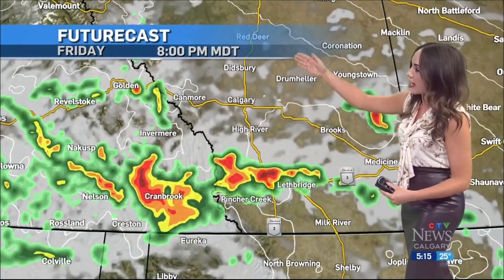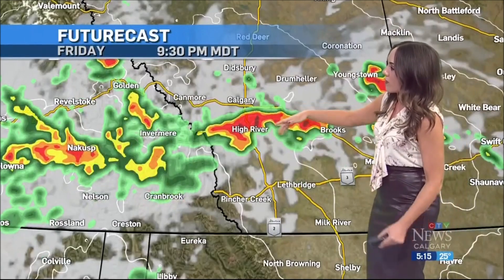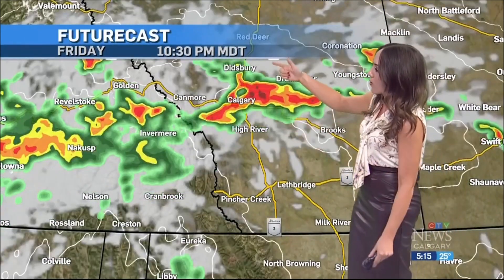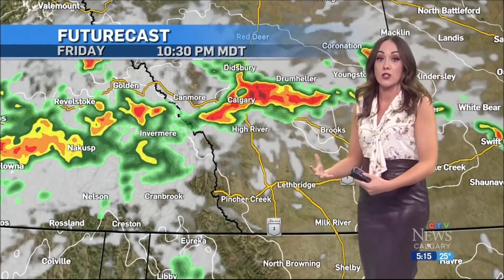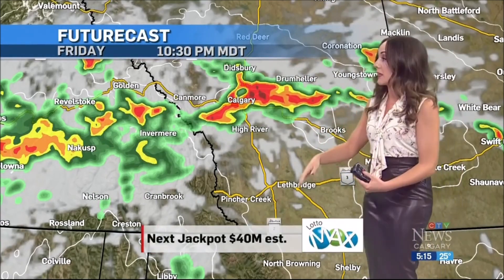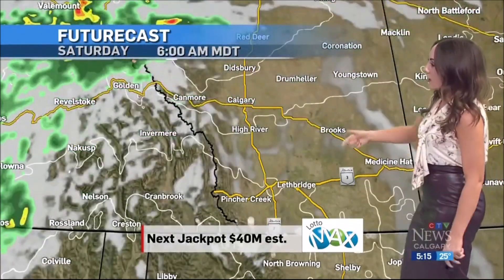Stop number one: the Lethbridge area — you could encounter storms right around 8 o'clock. Next stop, Nanton, High River. And then this gets to Calgary right around 10:30. We're seeing some deep hail cores there and a very active weather setup. It's going to be gusty, and it's getting more organized the more north it goes in the province.